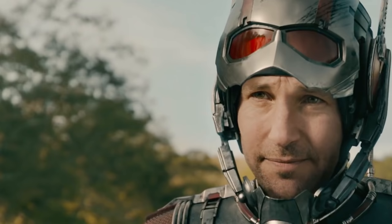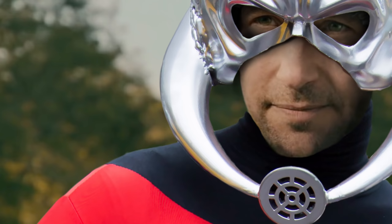Enter the new Ant-Man suit, with a totally closed design. That's a radical departure from the original — the big silver dome, the little microphone for speaking to ants, and those antennae. Oh lord, the antennae.